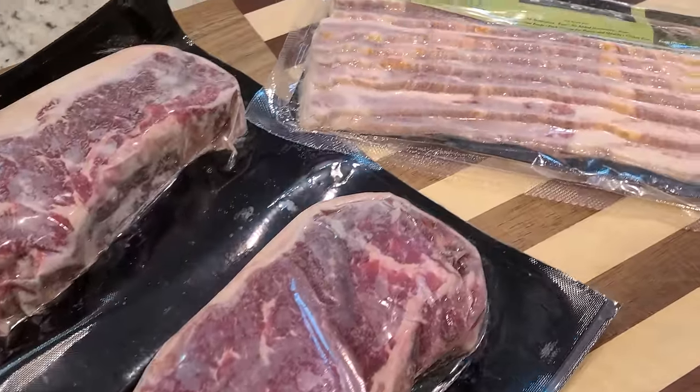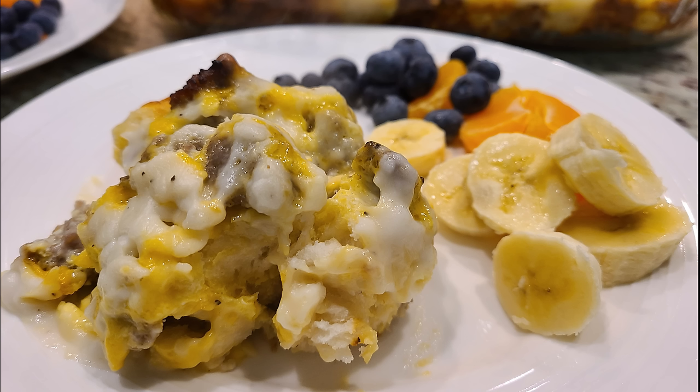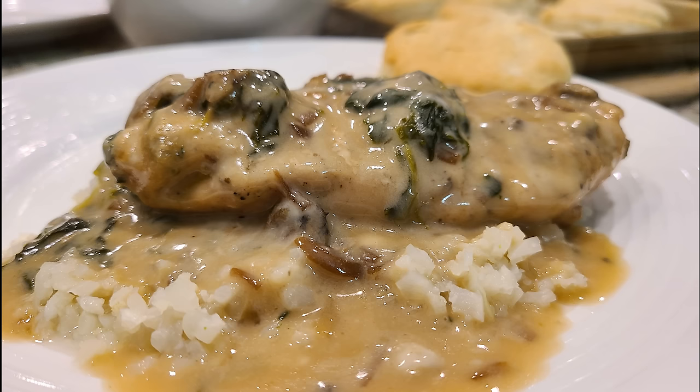Thank you all so much for watching. I hope you enjoyed this week's What's for Dinner. Don't forget to give me a thumbs up before you leave, and if you haven't already, I would love for you to join my YouTube family so you'll come back each week and get lots of new inspiration.